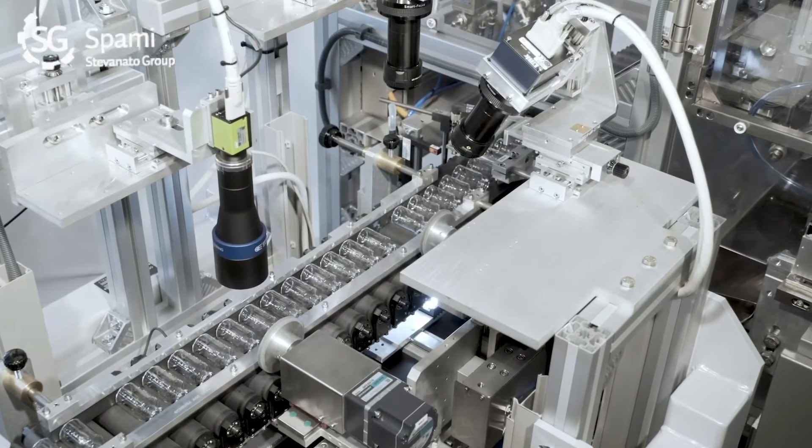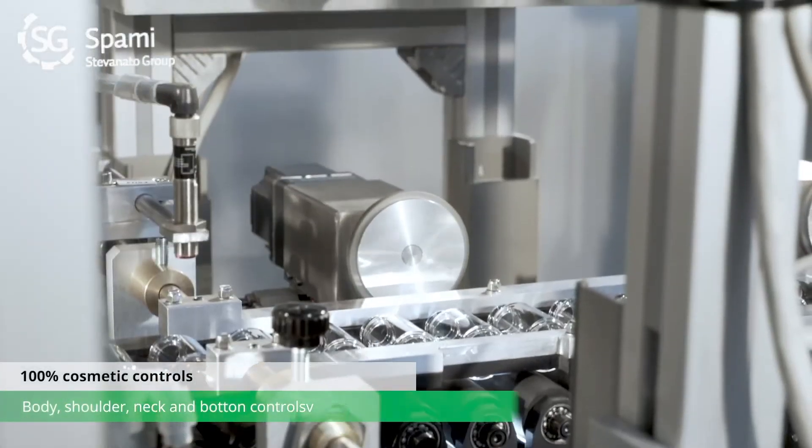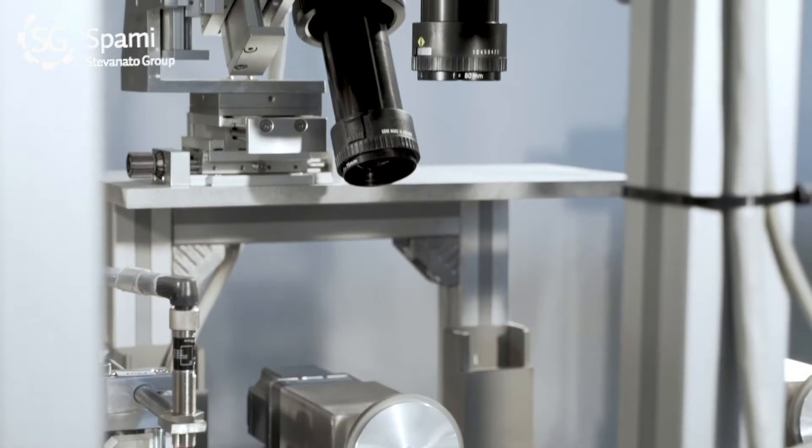After that, we provide the after-forming line where we can perform other dimensional inspection or treatments based on customer requests, such as printing or blowing. Then we move into the annealing layer that eliminates the tension of the glass after manufacturing, and then we go into the automatic system for packaging, where we also provide cosmetic inspection. We inspect 100% of the glass containers before arriving at final packaging.